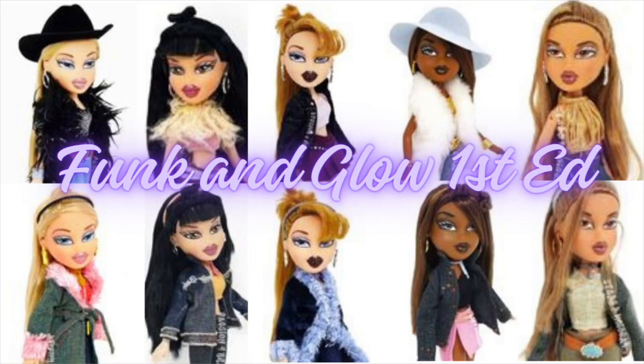Hey guys, welcome back to my channel. If you're new here, hey, what's up — my name is Caitlyn, and this is a channel where we talk all things toys and dolls. Today we're back with another Bratz doll line ranking. We are doing Funk and Glow. I remember this one vividly simply because they had McDonald's toys of these little mini plastic Bratz that had real hair.